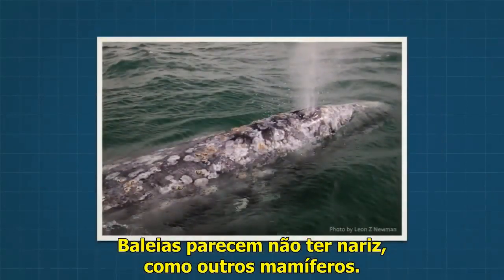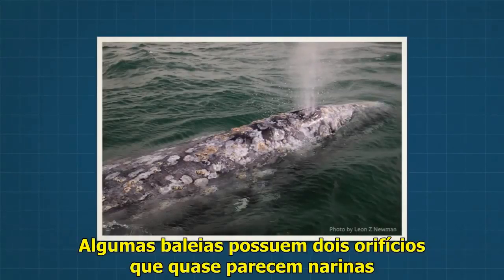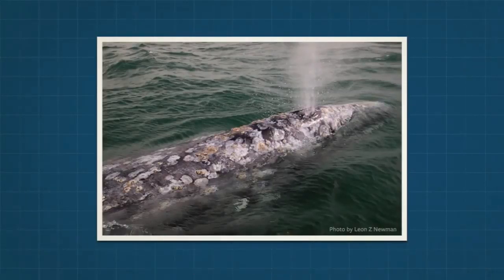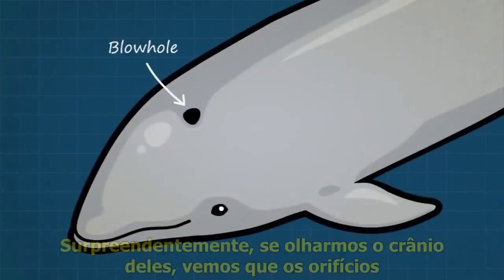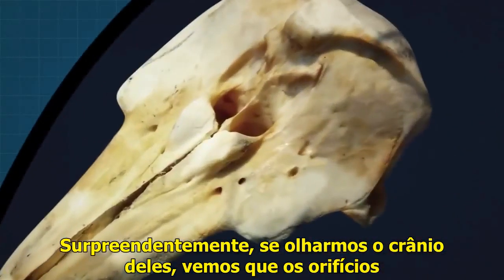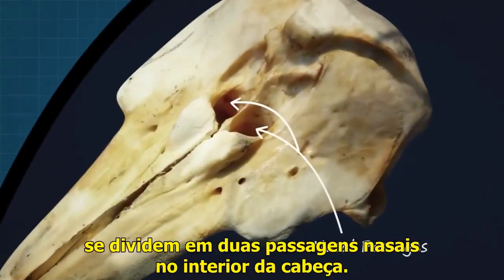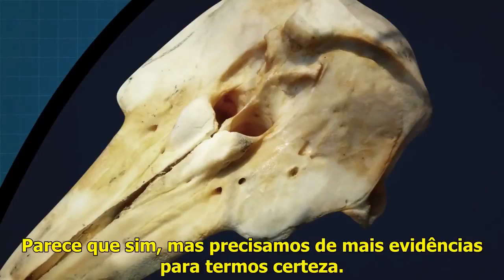Whales don't seem to have noses like mammals do. Instead, they breathe through blowholes coming out the tops of their heads. Some whales have two blowholes, which almost look like nostrils, but dolphins and porpoises only have one. Surprisingly, if you look at their skulls, you find that the blowhole splits into two nasal passages inside the head. Could it be that the blowhole is actually a highly modified mammal nose? It looks that way, but we'll need more evidence to be sure.